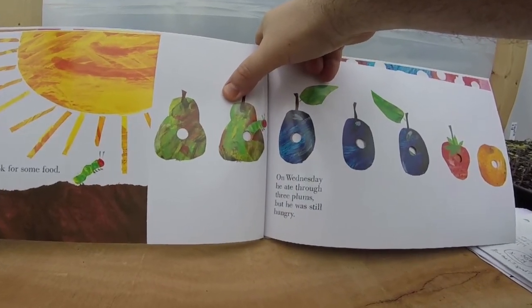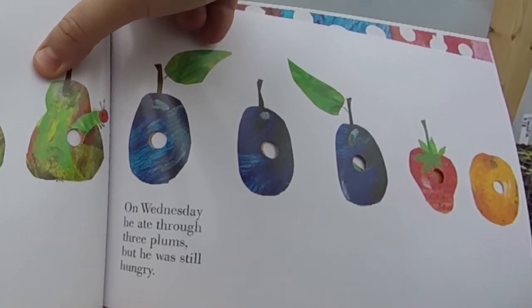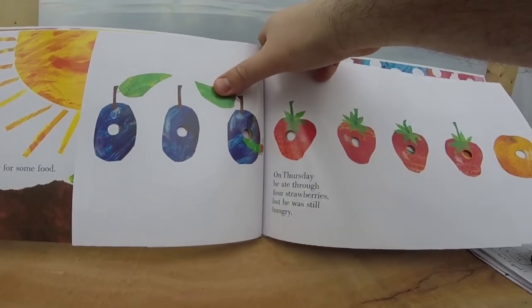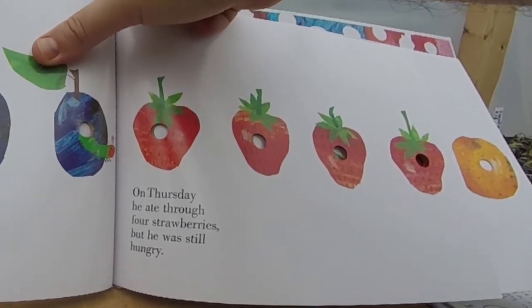On Wednesday, he ate through three plums, but he was still hungry. On Thursday, he ate through four strawberries, but he was still hungry.